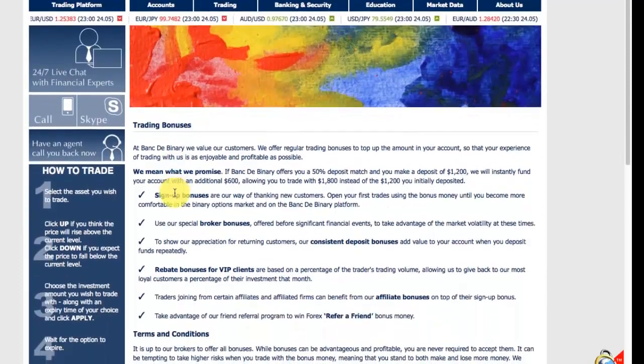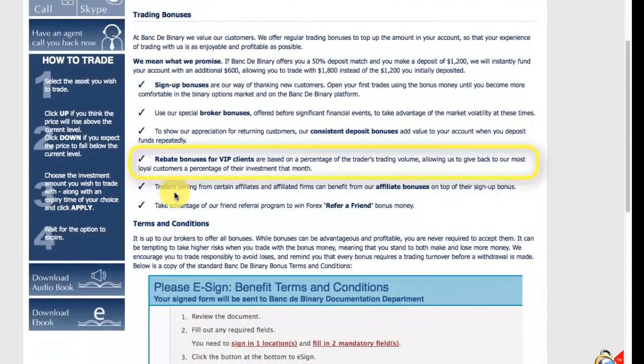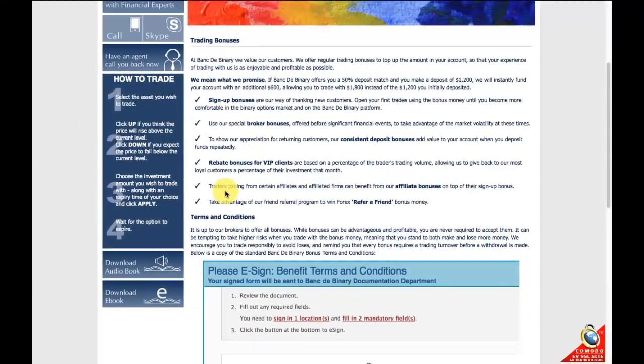Bank to Binary also offers rebate bonuses for VIP clients, which is based on a percentage of the trader's trading volume. They also offer regular deposit bonuses which add value to your account every time you make further deposits.